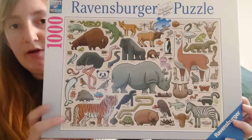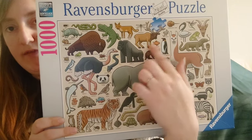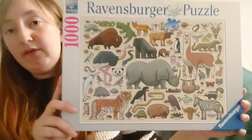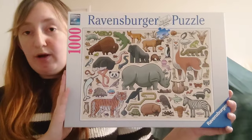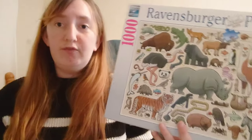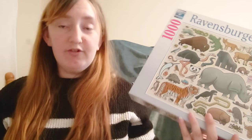First one is a Ravensburger — the Wild Animals one. This one has one or two animals from every letter of the alphabet, starting at A and zigzagging all the way down to Z. I thought that was really cool. I got this from the Ravensburger outlet in York in the UK — I live about a half hour drive from there and go quite regularly. Being an outlet, they always have discounted things.